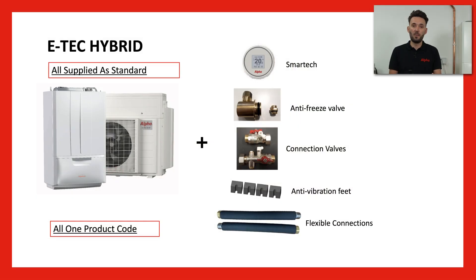Another clever thing we've done with the package is all the products that you need are in one box. So rather than the installer having to buy one thing here and get another thing from somewhere else, we've actually got all of the stuff you need in the box — all one product code at the merchant. So it's just a bit more simple to install.